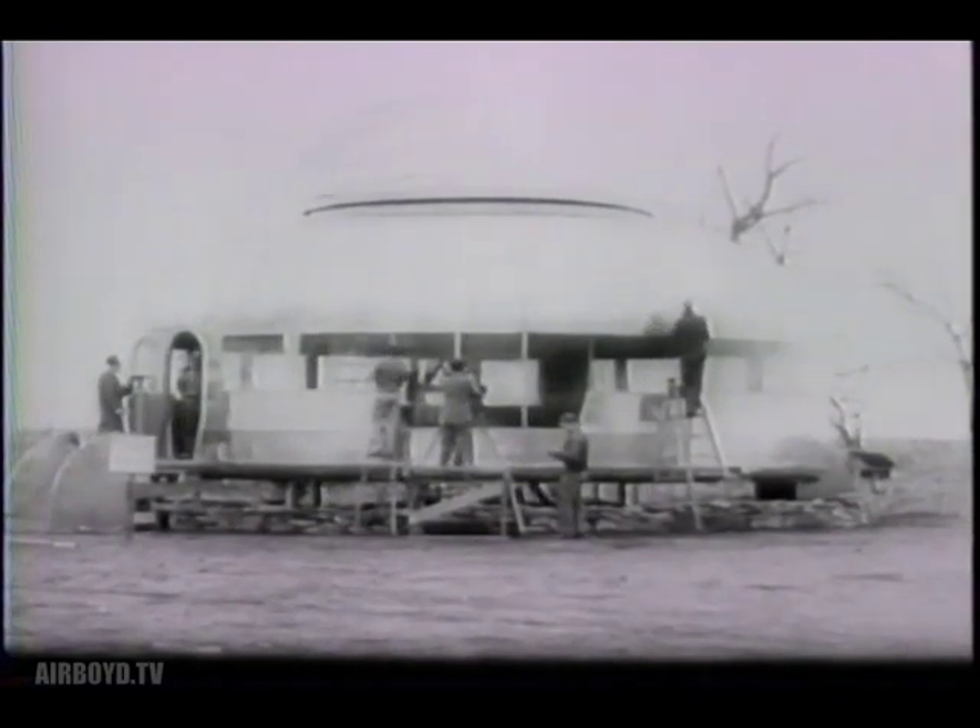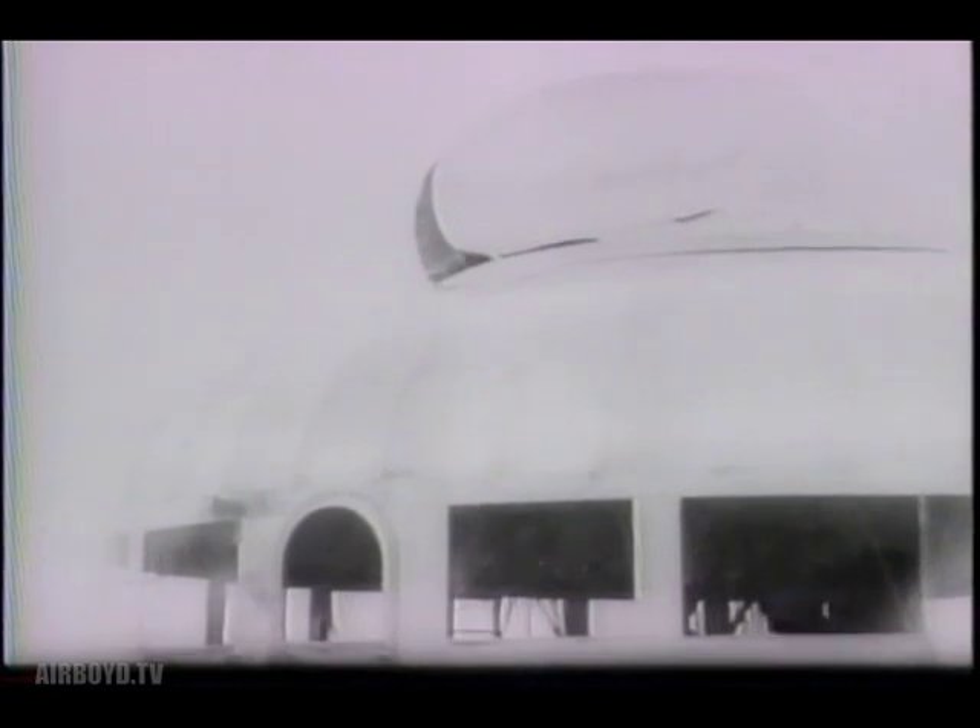At Wichita, Kansas, in the very center of the United States, the housing problem brings out a circular dwelling built of aluminum and plastics. Instead of a foundation, this cornerless cottage is suspended from a central mast of stainless steel.